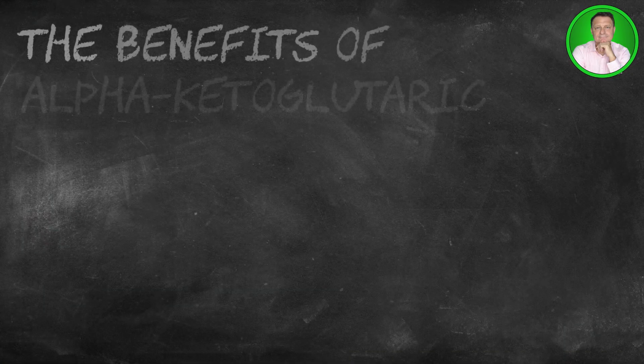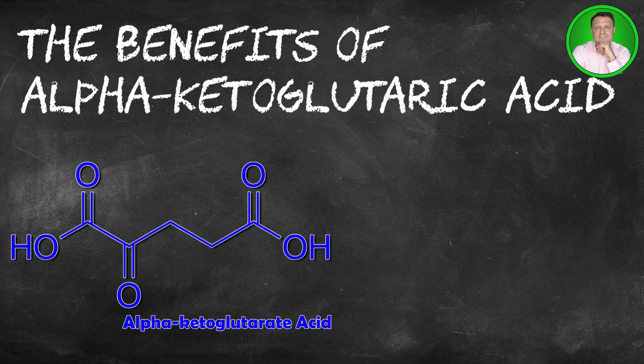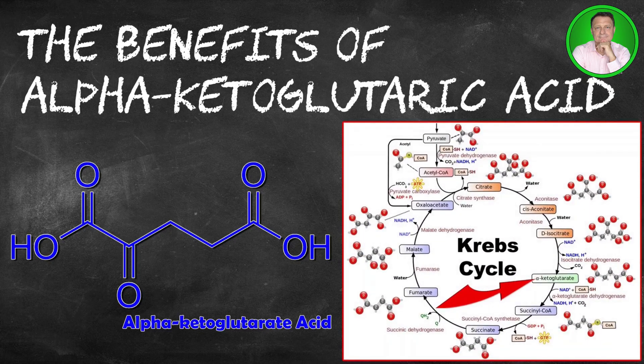Alpha ketoglutarate acid, or alpha ketoglutarate, or AKG, or AAKG, is a compound that occurs naturally in the human body. It plays a key role in the Krebs cycle — a series of chemical reactions used to release our stored energy. Let's take a look at alpha ketoglutarate in more detail and the potential benefits that supplementation may herald. There are links in the description below to the articles and studies I used to put this presentation together.